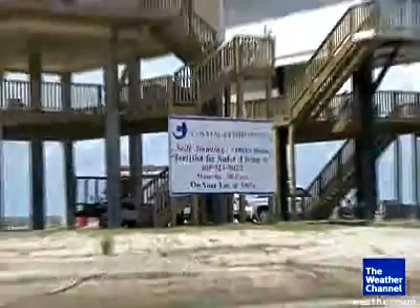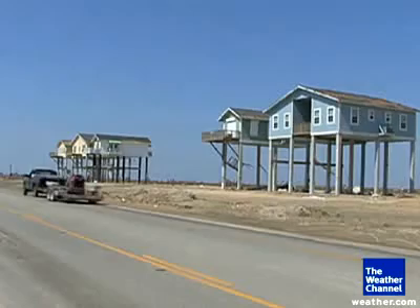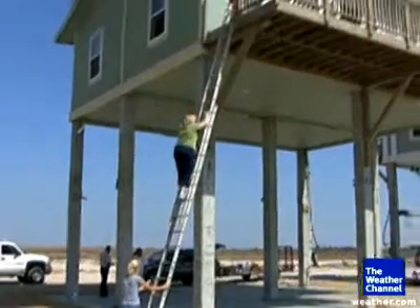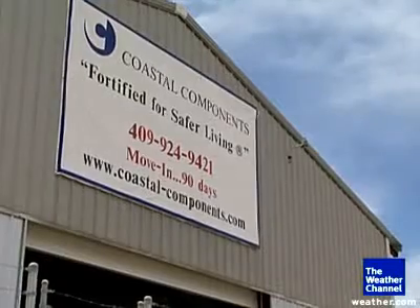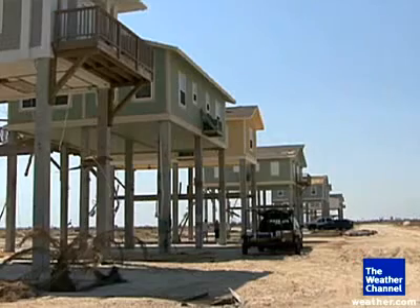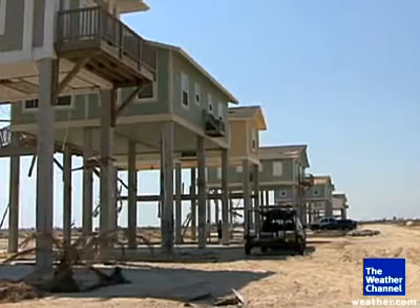After Hurricane Ike, there were just a dozen or so standing, of which there are 10 standing here in our subdivision Audubon Village. It wasn't luck that these were left standing. Most importantly, they were constructed 28 feet above sea level and fortified to meet the Institute for Business and Home Safety Standards, being the first disaster-resistant community in Texas.